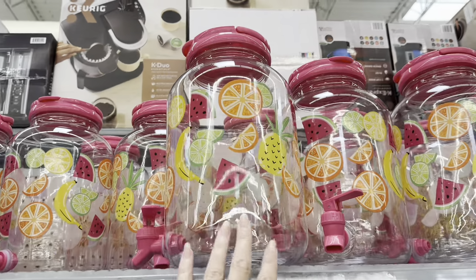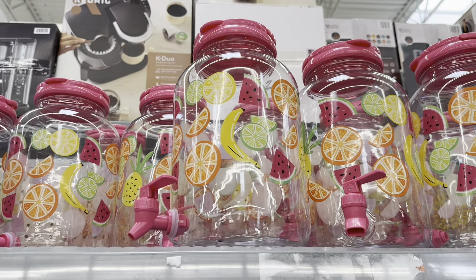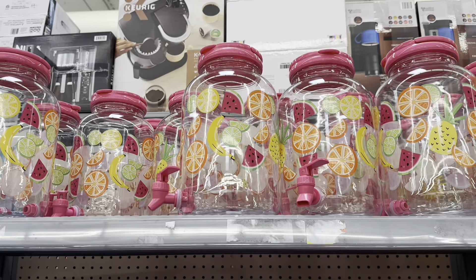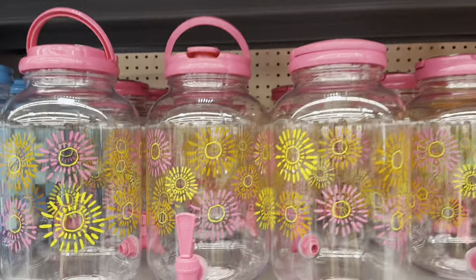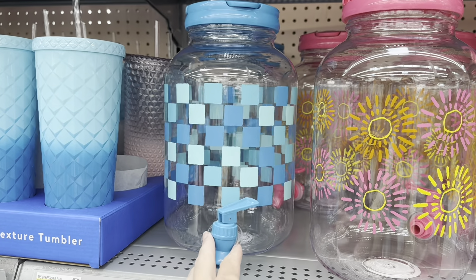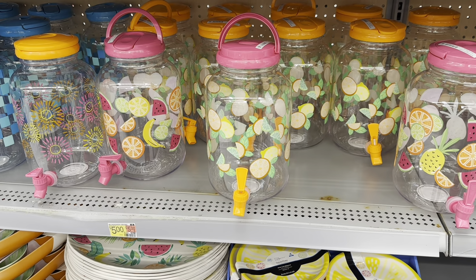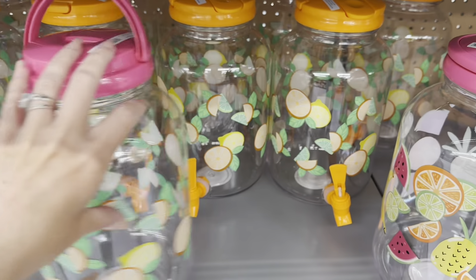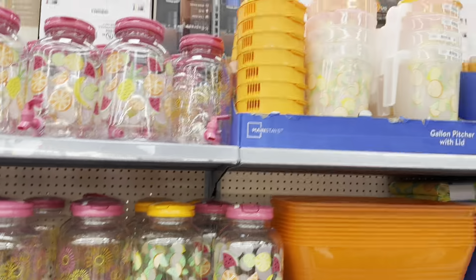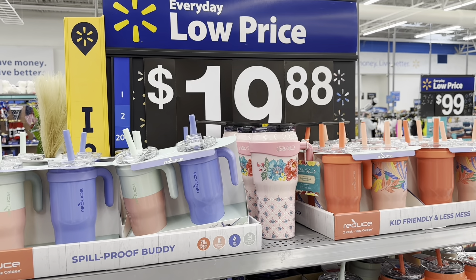Look at this one — look how colorful. It's like a plastic melamine with fruit on it and a beautiful pink. These are $5 each. You have this pattern, the blue check, and this one's got oranges and lemons all over it. Look how cute that is — I love it. And it's got the matching pitchers with lids. I love that orange and lemon.